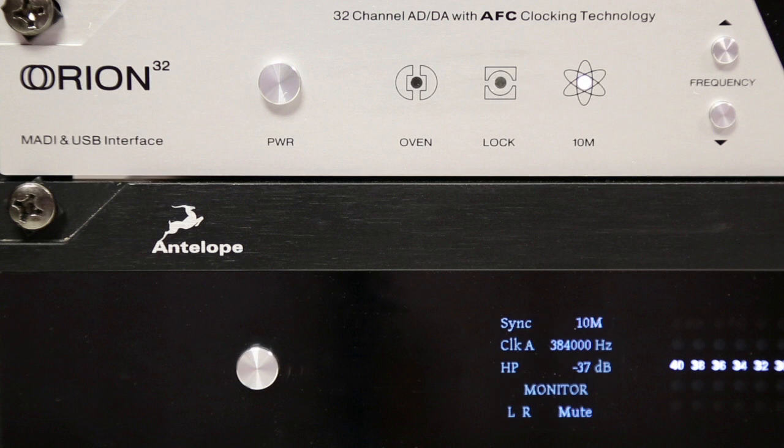Our Orion 32 channel converter and the Eclipse 384 AD/DA and monitor control can both be clocked via our 10M reference generator to improve on the already exceptional quality of the conversion.